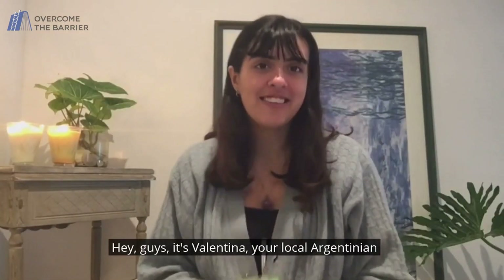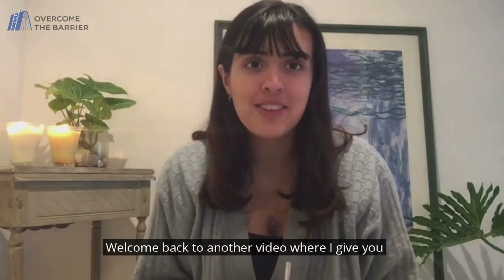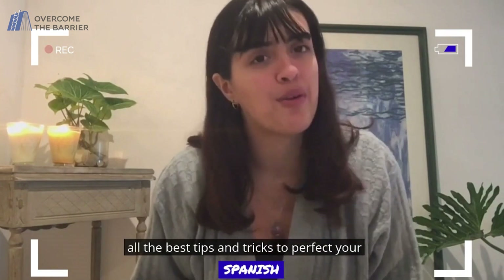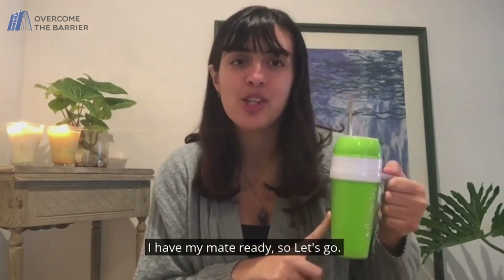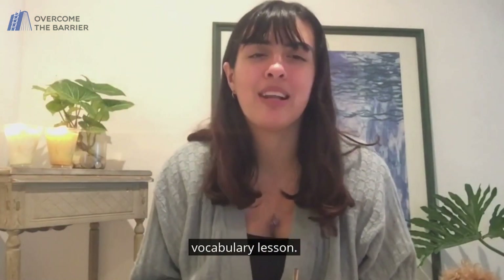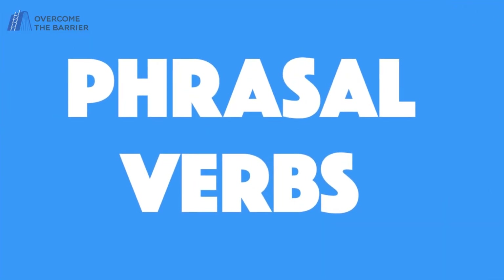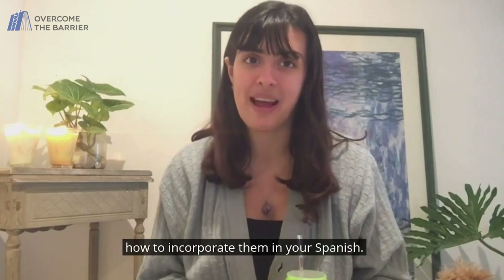Hey guys, it's Valentina, your local Argentinian Spanish tutor. Welcome back to another video where I give you all the best tips and tricks to perfect your Spanish. I have my mate ready, so let's go. Today I'm gonna give you the ultimate vocabulary lesson. We'll talk about phrasal verbs, which make a huge part of the day-to-day English language, and how to incorporate them in your Spanish.